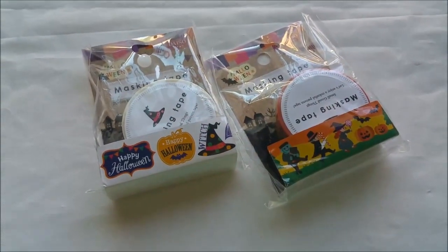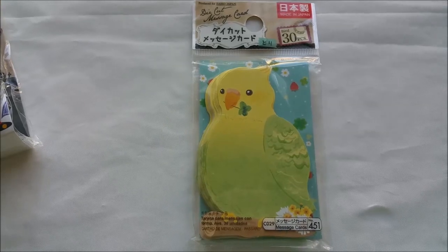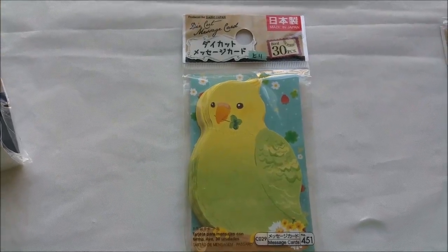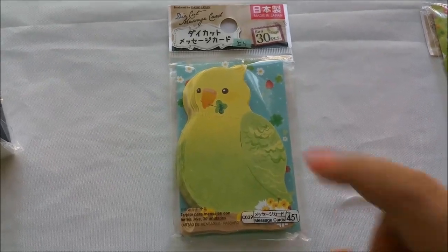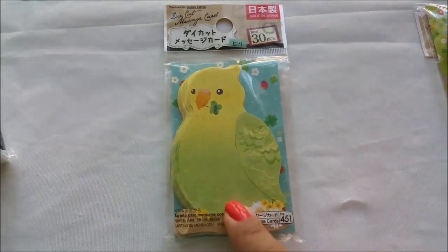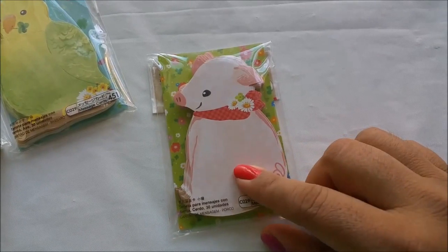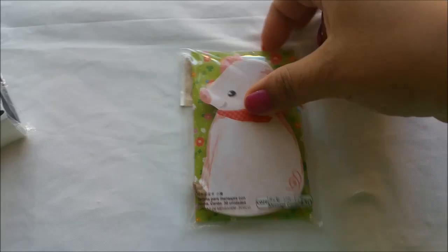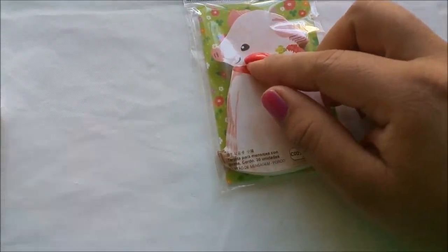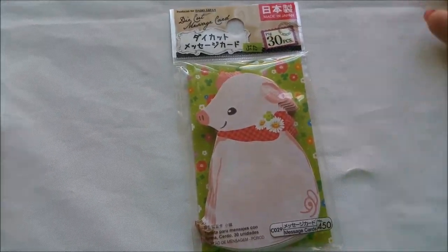This one says Happy Halloween and has a witch hat — I really thought these were adorable. Look at these message cards — they're die cuts with really nice, sturdy paper and you're getting 30 of them. And look at this cute adorable bird! I saw this one and I just had to grab it. Same type of paper, and you're also getting 30 of these — which I think is a great deal for a dollar fifty.